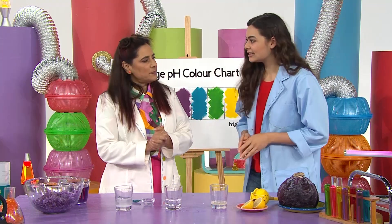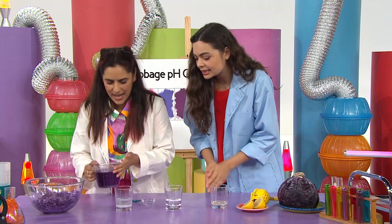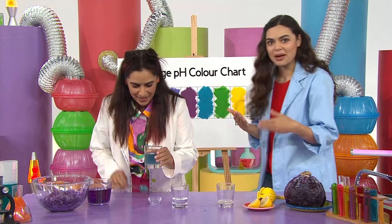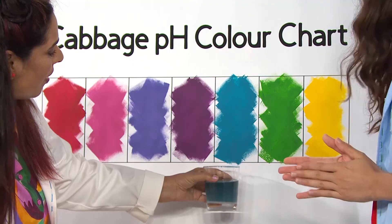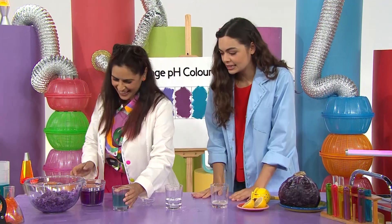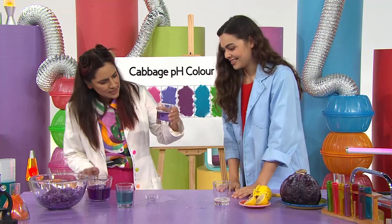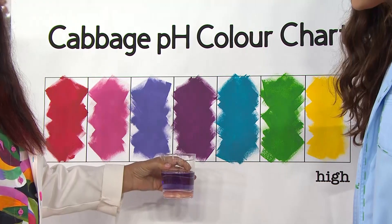Let's begin with the bicarb soda first. Let's pour in the purple cabbage water. In it goes... Oh, wow! Look at that! It's blue! So that means it has a high pH level. Exactly! OK, water next. In goes the purple cabbage water. It stayed purple, which means it's neutral.